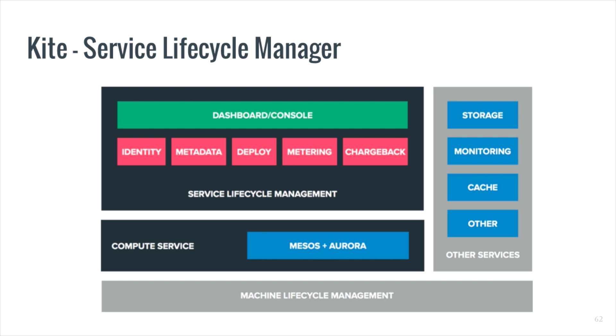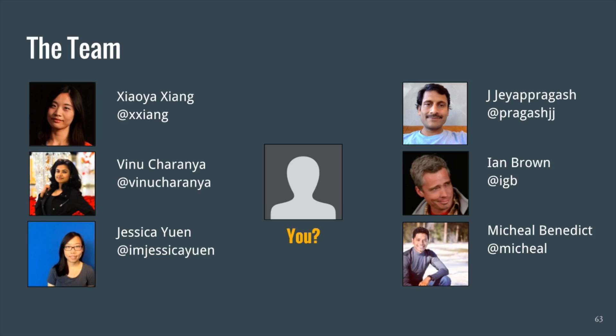Chargeback and identity is only a smaller part of a vast system that we're building. We're going to be calling the system Kite, and it's going to encompass many areas of the service management lifecycle, including things like metering, deploying, and metadata. If you're interested, stay tuned to our engineering blogs and future talks. We also want to thank all the other infrastructure teams at Twitter who helped us build Chargeback and work on the efficiency of our resource utilization. We are hiring, so if you love the product, do come talk to us.